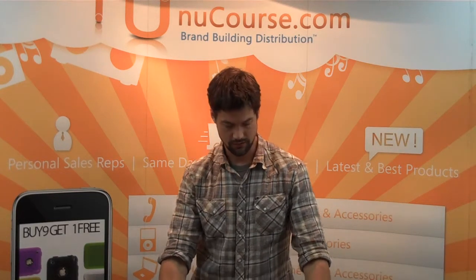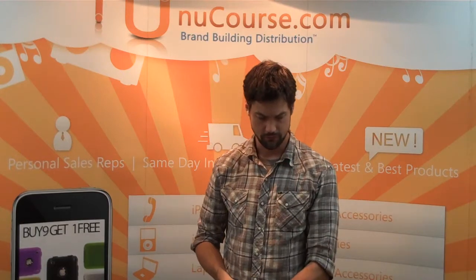Hi, how you doing? This is Logan Webster with NuCourse Distribution, and I wanted to show you a new product we've had here for a few weeks now.